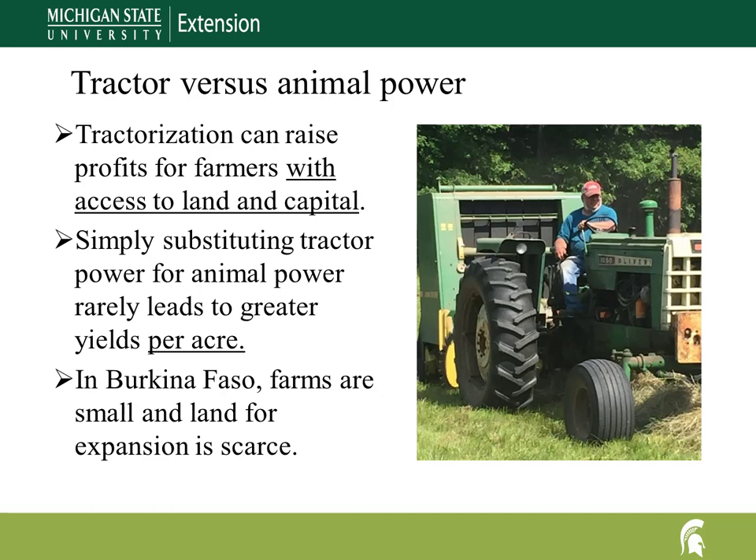Unless a tractor brings new ground into cultivation that hand labor or animal power cannot, the use of a tractor rarely results in larger production volume on a fixed area of land. Simply substituting tractor power for animal power rarely increases crop yield per hectare.